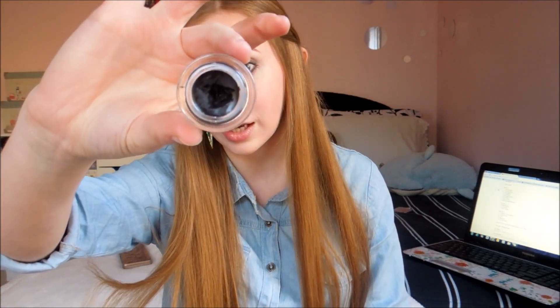My favorite eyeliner is my MAC Fluid Line in Black Track. This stuff is just the bee's knees — it is the best thing ever. It's super black, it goes on so easily, it just glides on perfectly. If you make a mistake, you can wipe it off, but it lasts so long. It doesn't get up in my crease — it actually stays where I put it, especially if I go over it with Blackout from my Naked 2 palette. It works perfectly on my waterline and tightline. It's such a nice opaque black. Definitely worth the money.